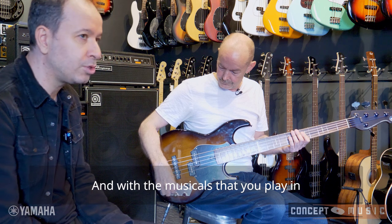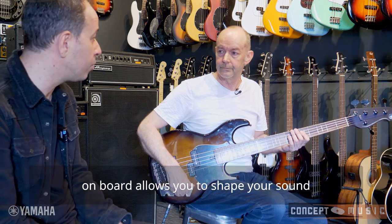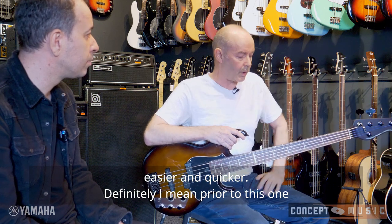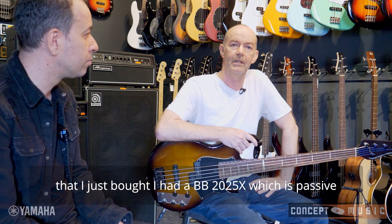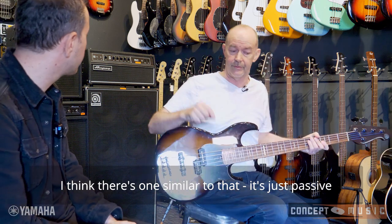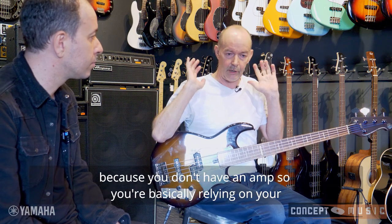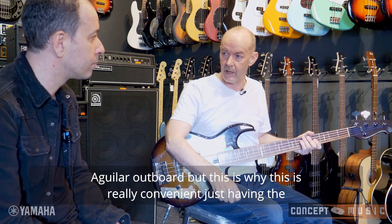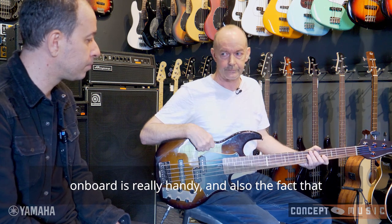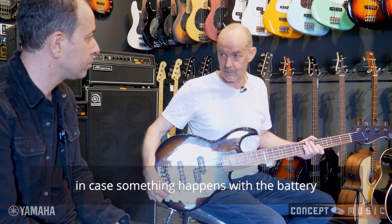With a lot of the musicals and shows that you play, do you find that having the active system and the onboard EQ allows you to shape your sound a bit easier and quicker? Definitely. I have a BB2025X, which is passive. But with the shows, you need some EQ shaping because you don't have an amp — you're basically relying on your headphones for your mix. So I have a little Aguilar outboard, but this is why the onboard EQ is really convenient and handy. Plus it has a very good passive sound just in case something happens with the battery.